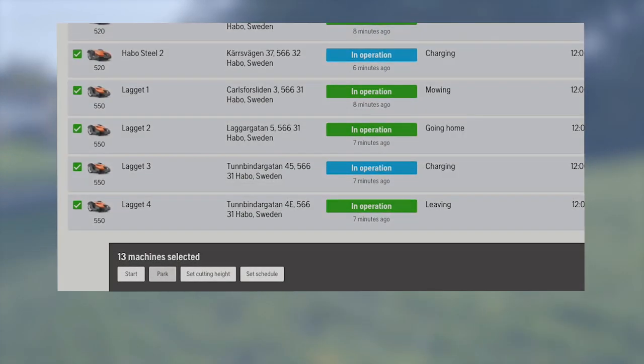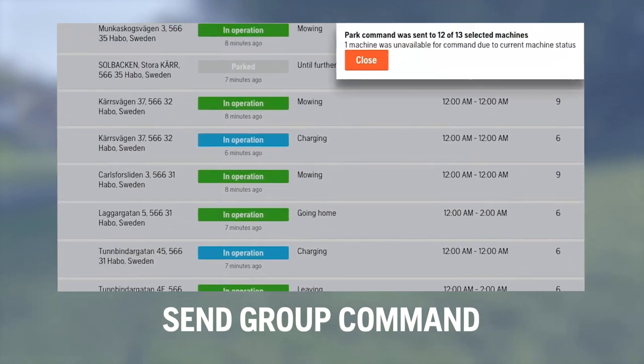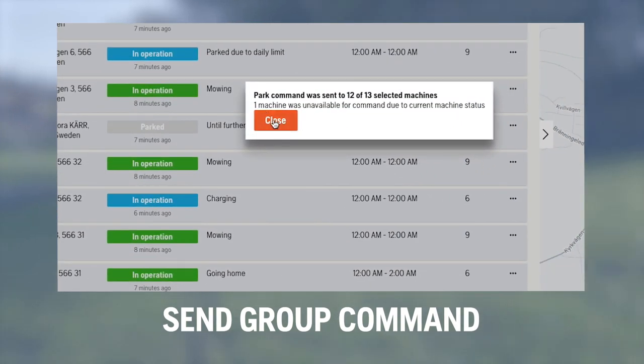Perfect when you want to adjust the mowing schedule, cutting height, or park the entire fleet of mowers before a storm arrives.